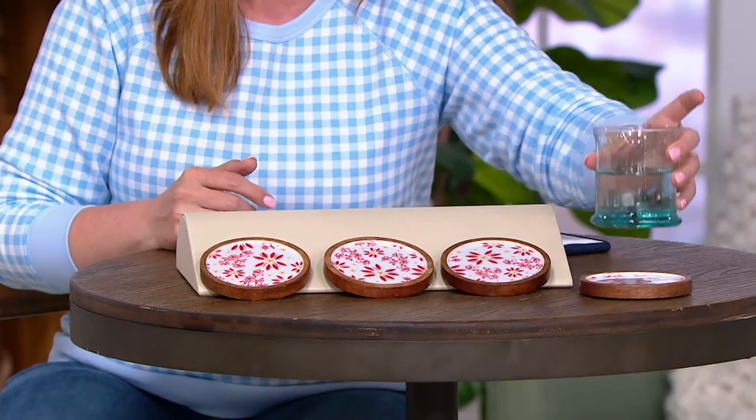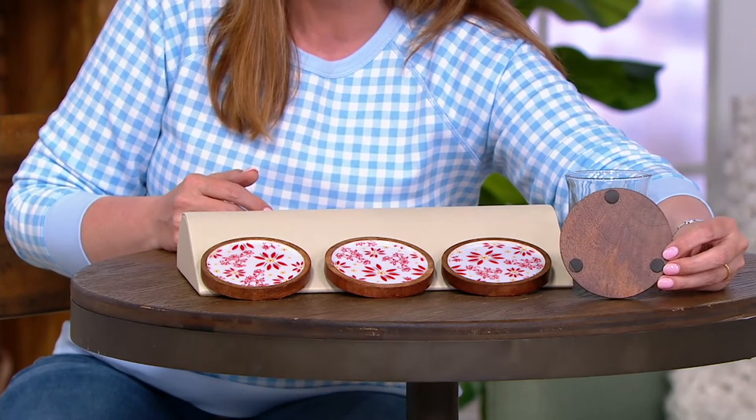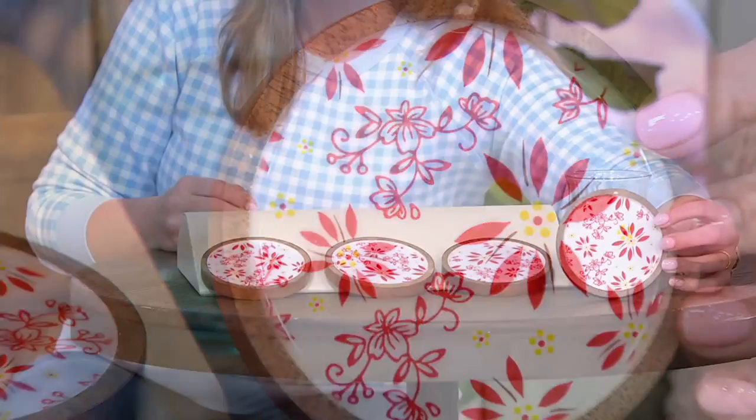This right here is a set of four coasters and this is the only set of coasters they have in their entire assortment. See how they're beautiful wood with little feet on the back, and then on the front you get that gorgeous enameling in their two most popular patterns mixed together.